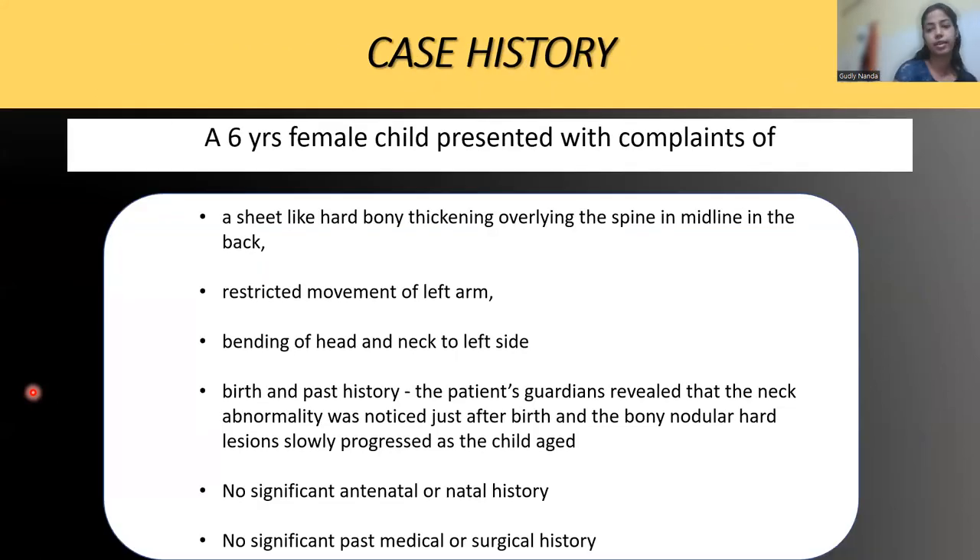On brief clinical history, it was a six-year female presented to us with complaints of a sheet-like hard bony thickening in the midline over the back, restricted movement of the left arm, and bending of the head and neck to the left side. The patient's guardians revealed that the neck abnormality was noticed just after birth and the hard bony thickening with nodules in the back were progressing as the child aged. There was no significant antenatal, natal, past medical, or surgical history.